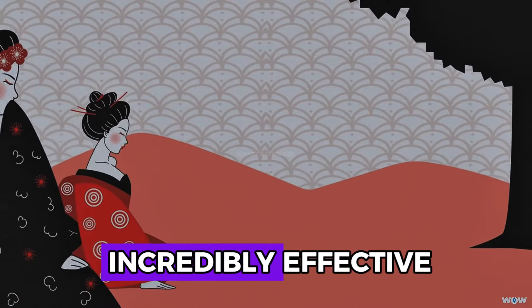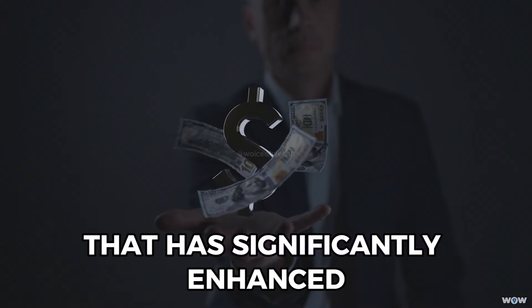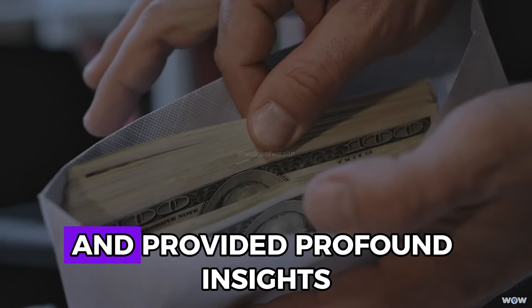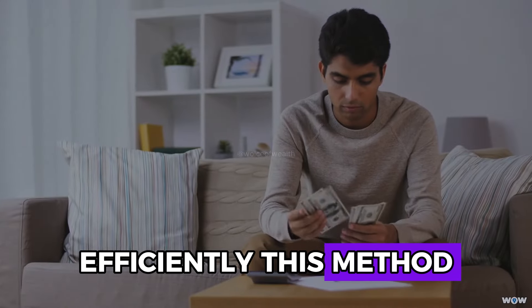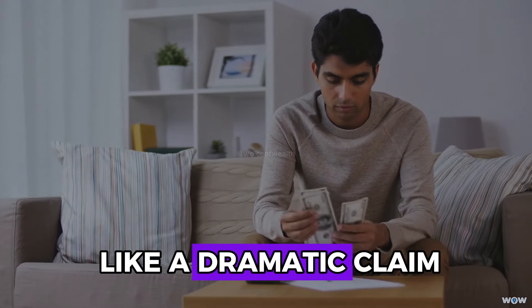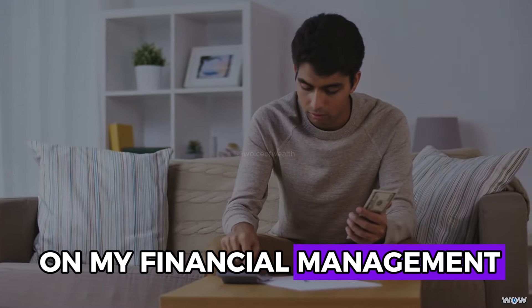I recently uncovered an incredibly effective Japanese saving technique that has significantly enhanced my financial habits and provided profound insights into managing money efficiently. This method, which might initially sound like a dramatic claim, has indeed had a substantial impact on my financial management.